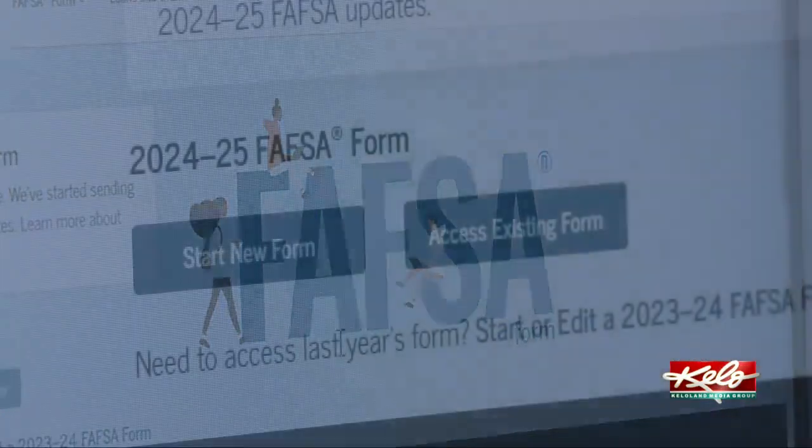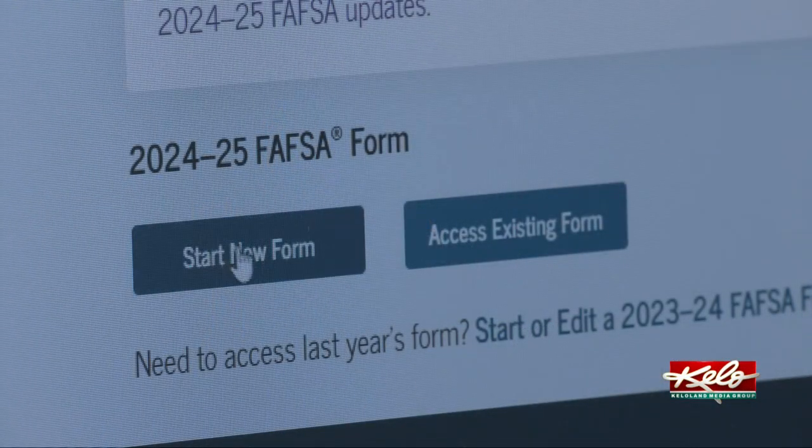It has taken a little bit longer to get all of the information from the new FAFSA and get it into college and university hands. So we do anticipate in the next month, month and a half, we should start seeing more of those financial aid packages rolling out. Despite the challenges, she says the new FAFSA application did get something right — it did what it was supposed to do, and that is to simplify the process for students and families.